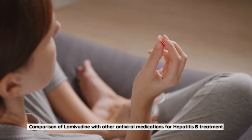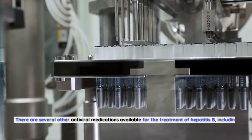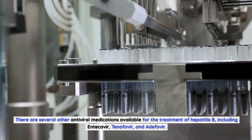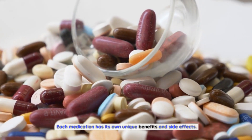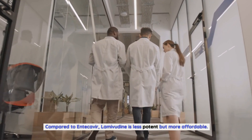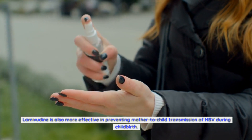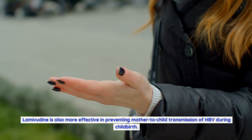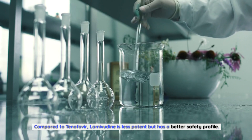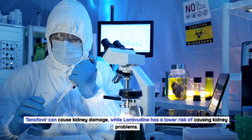Comparison of lamivudine with other antiviral medications for hepatitis B treatment: There are several other antiviral medications available, including entecavir, tenofovir, and adefovir, each with its own unique benefits and side effects. Compared to entecavir, lamivudine is less potent but more affordable, and is more effective in preventing mother-to-child transmission of HBV during childbirth. Compared to tenofovir, lamivudine is less potent but has a better safety profile, as tenofovir can cause kidney damage while lamivudine has a lower risk of kidney problems.